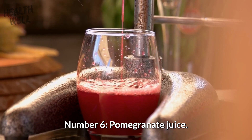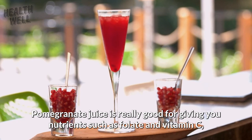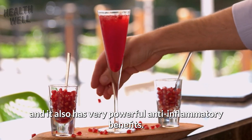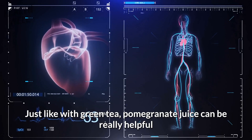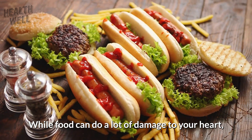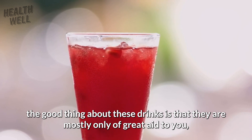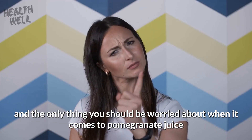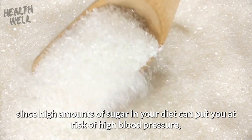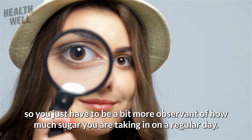Number 6: Pomegranate Juice. Pomegranate juice is really good for giving you nutrients such as folate and vitamin C, and it also has very powerful anti-inflammatory benefits. Like green tea, pomegranate juice is largely considered to be a key component of a heart-healthy diet. The only thing to be aware of is that pomegranate juice can sometimes be a little sugary, and high amounts of sugar in your diet can put you at risk of high blood pressure, so be observant of how much sugar you are taking in.